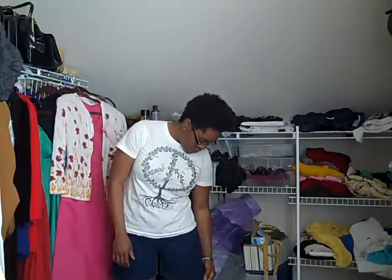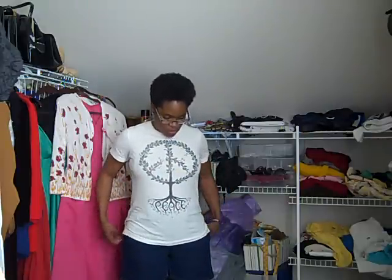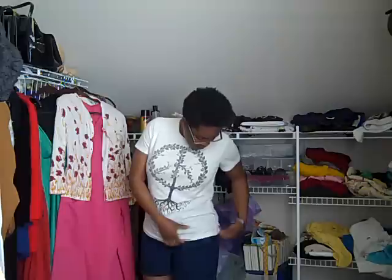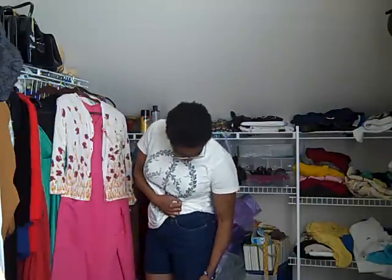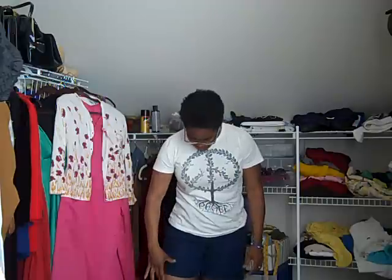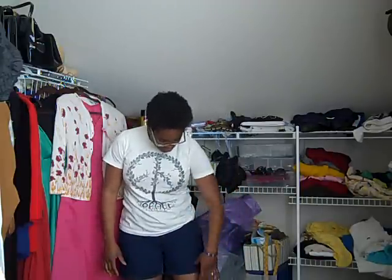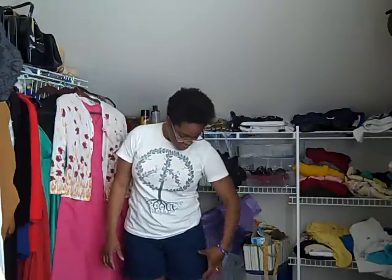This is my outfit of the day — nothing too special, it's thrifted. It's this t-shirt that I showed you a couple of videos ago and a pair of Levi's. I don't normally wear these as shorts, but they're a good length — I like long shorts, but any shorter than this and I just don't feel comfortable.